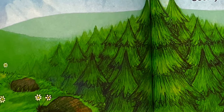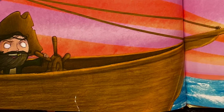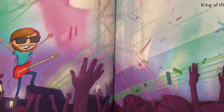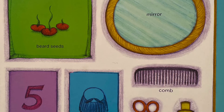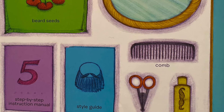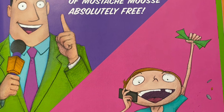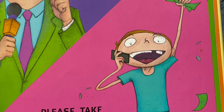Soon you'll be king of the trees. Beard in a Box comes with beard seeds, mirror, step-by-step instruction manual, style guide, comb, trimming scissors, and mustache mousse. But wait, there's more! Order now and you'll get an extra bottle of mustache mousse absolutely free! Please take my money!